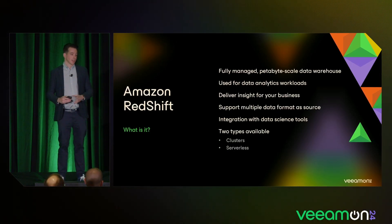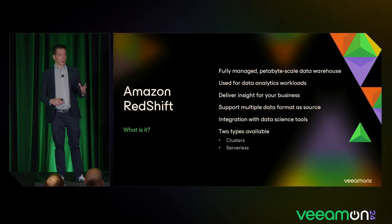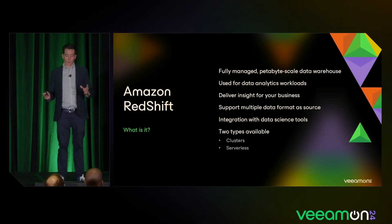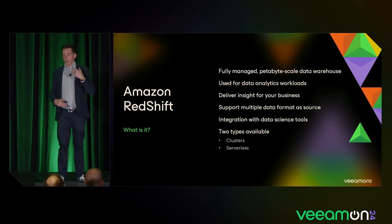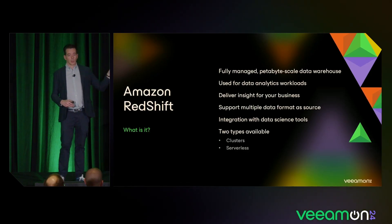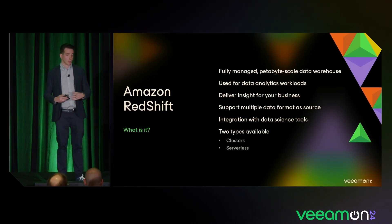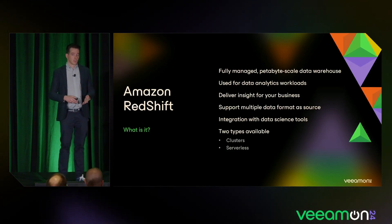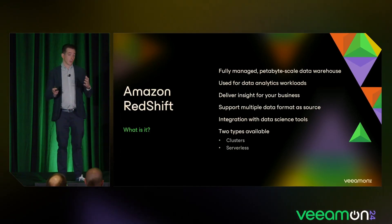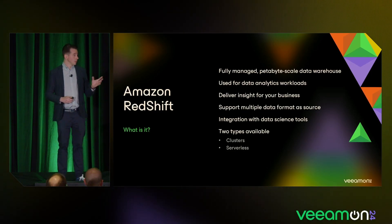One of the workloads we are going to add in this release is Amazon Redshift. For those who don't know what it is — it's a fully petabyte-scaled data warehouse. You can throw whatever data you have in your organization — databases, file shares — use it for analytics, and it will give you insight into your business, allowing you to grow, build applications, listen to your customers, and analyze what they're saying.